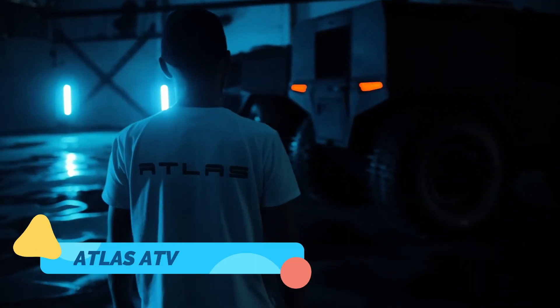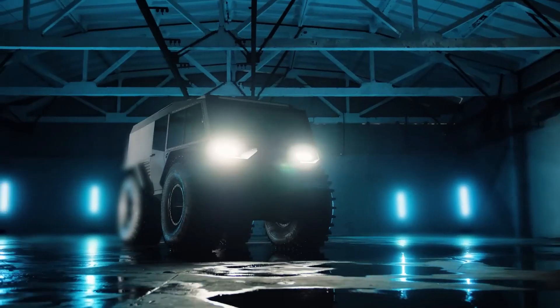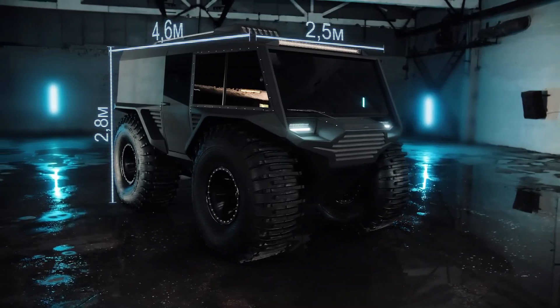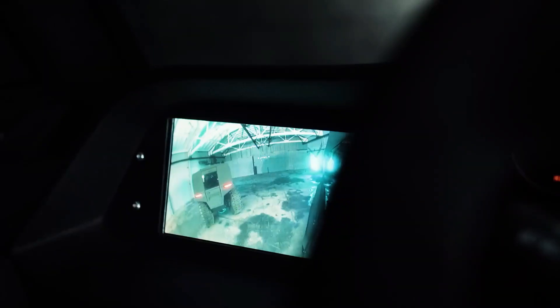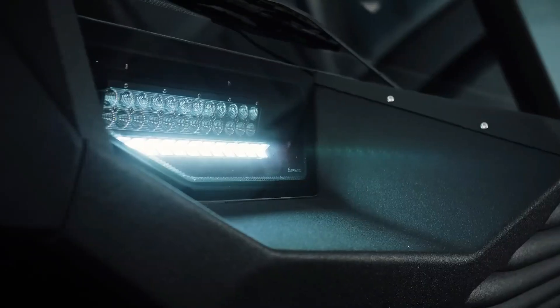Atlas ATV. The Atlas ATV is a tough, versatile vehicle that stands out with its unique suspension and powerful tires. It's designed to tackle extreme terrains like rocky mountain trails, sandy deserts, and muddy swamps. With its innovative suspension system, the Atlas ATV absorbs shocks, offering a smooth ride even on the bumpiest trails.